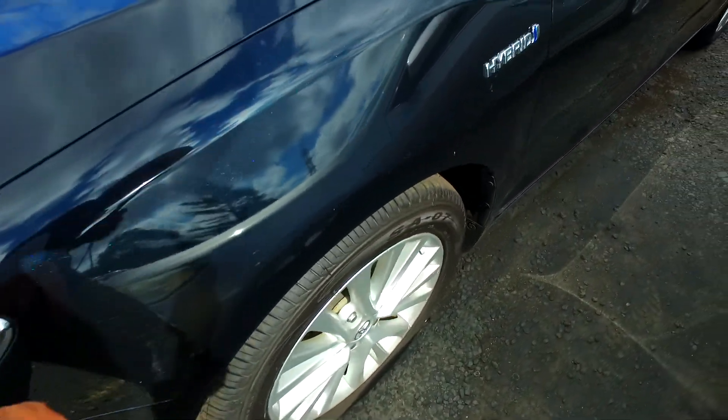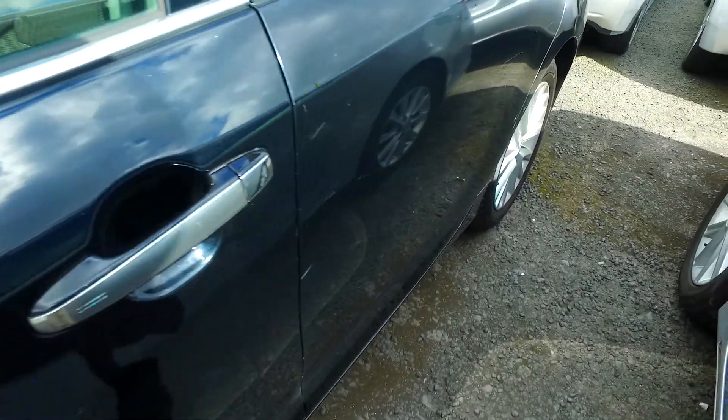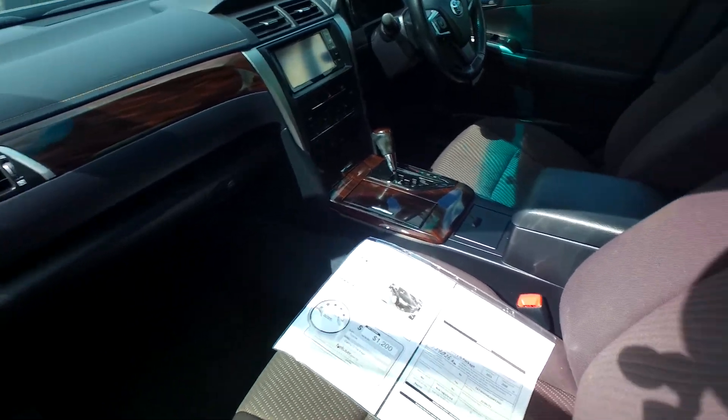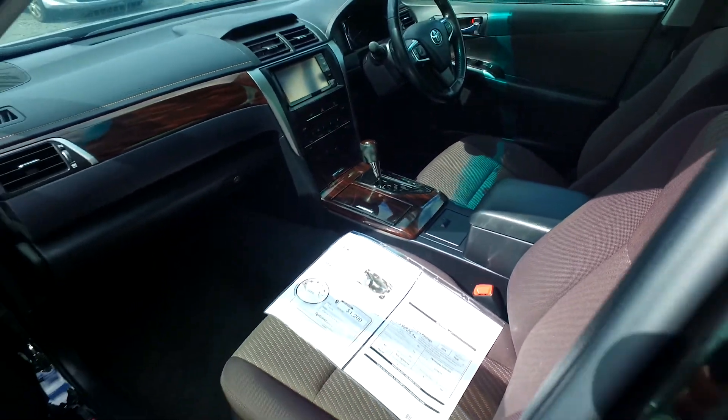A few little marks here on the front and left. Keyless entry, push button start. 140,139,000 kilometres, 2.5 litre engine, long life coolant.